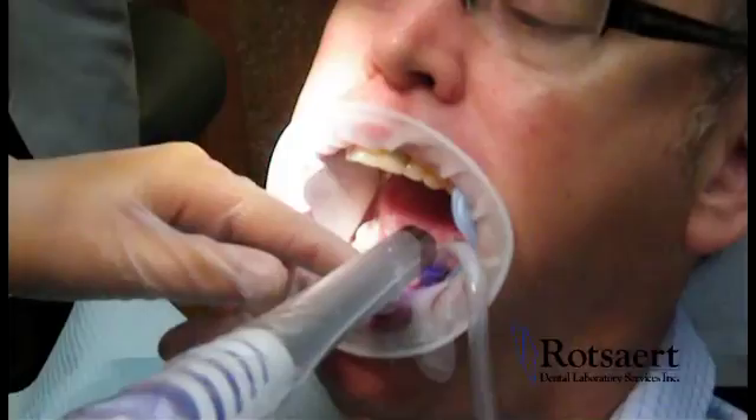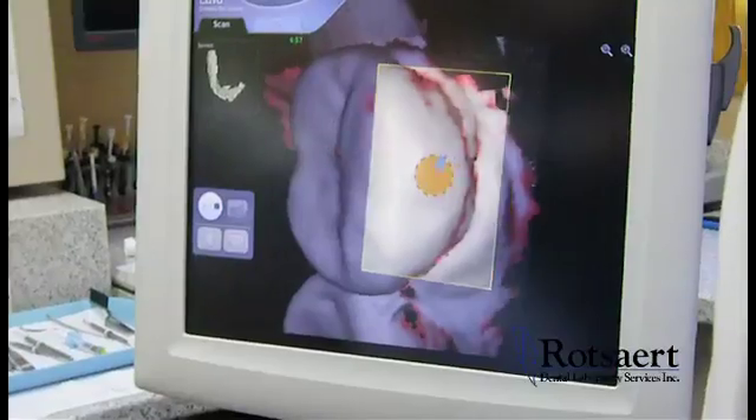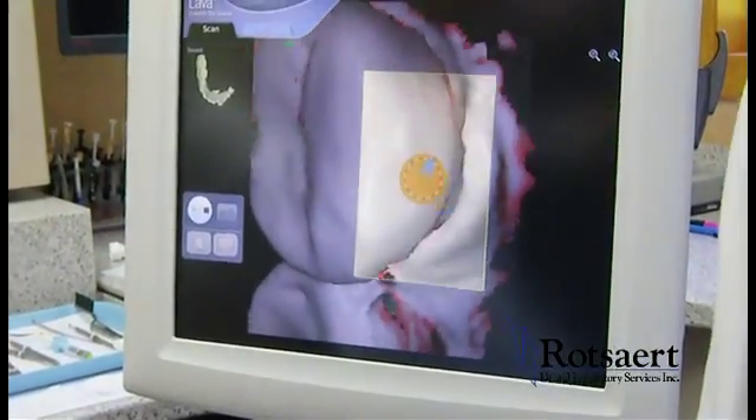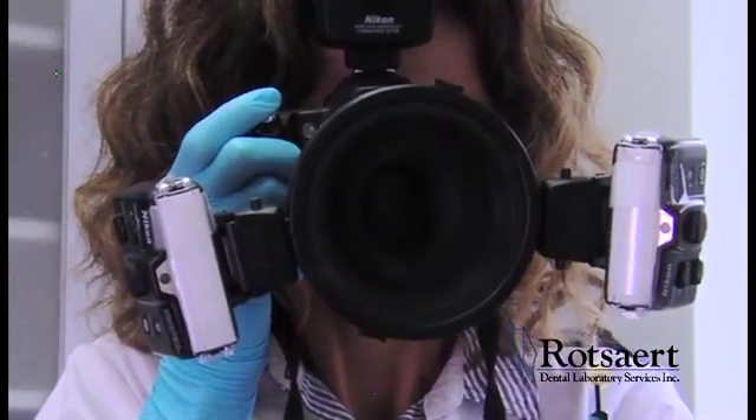In the last decade, digital dentistry has exploded with the technology of intra-oral scanners and companion technology. Even shade taking is digitalized with a new generation of digital cameras.